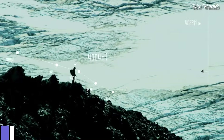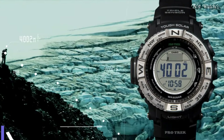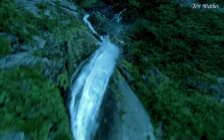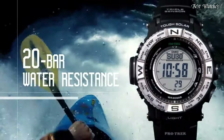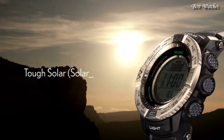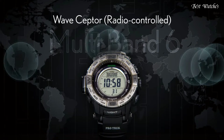Number 4: Casio ProTrek PRW-3500 Men's Watch. Stainless steel case with a black resin strap. Digital dial, quartz movement. Scratch-resistant mineral crystal. Case dimensions 56.9mm by 53.4mm, case thickness 14.5mm.